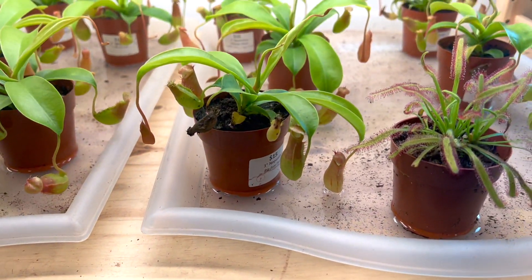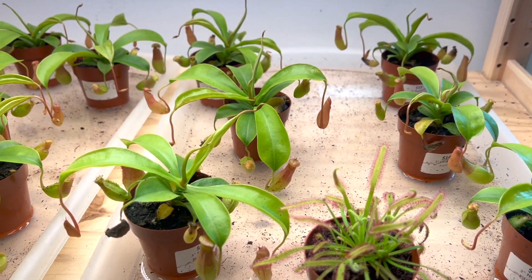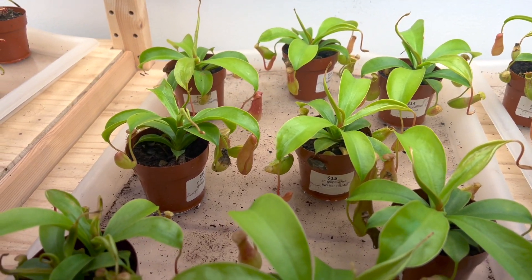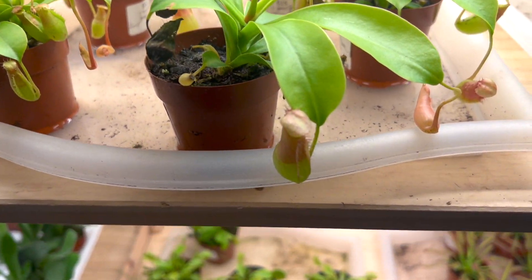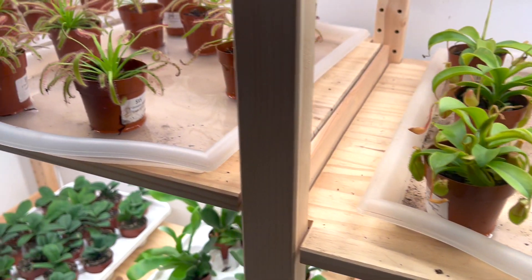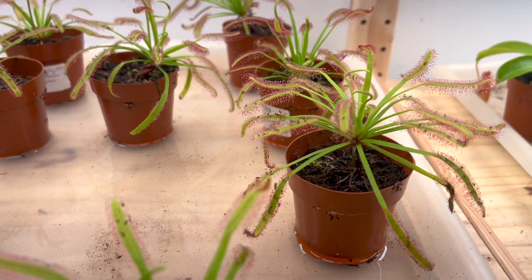I wish my boyfriend was with me when I went — they had so many amazing kinds of plants. They have pitcher plants, Venus fly traps, and sundews, and I think one of the sundews was blooming. They had so many, you guys need to go!